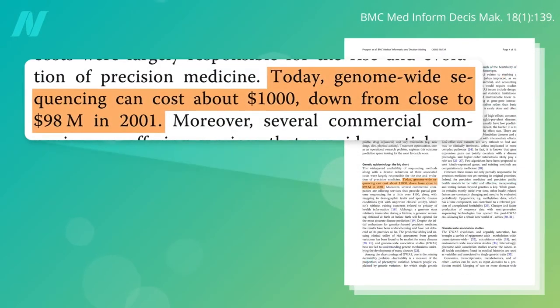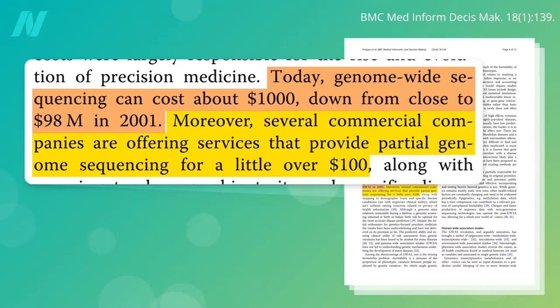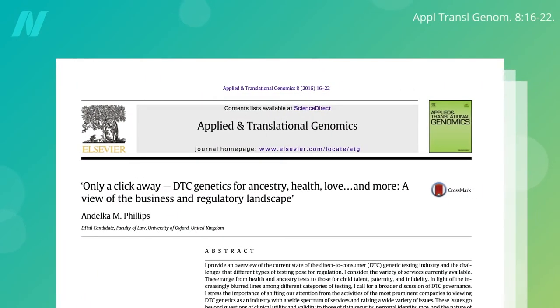Today, you can get your DNA sequence — the letters of your entire genetic code spelled out — for like a thousand bucks, a bargain compared to the hundred million or so it cost 20 years ago. And for around a hundred dollars, you can get partial DNA sequencing; it's only a click away with direct-to-consumer genetic testing.